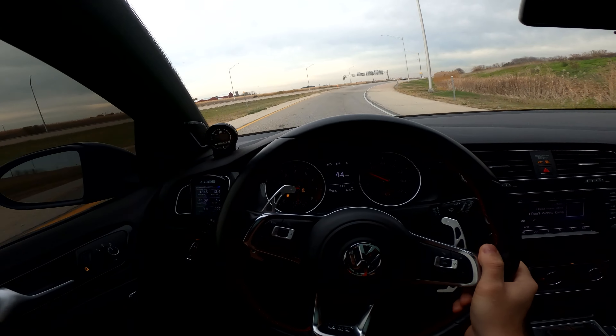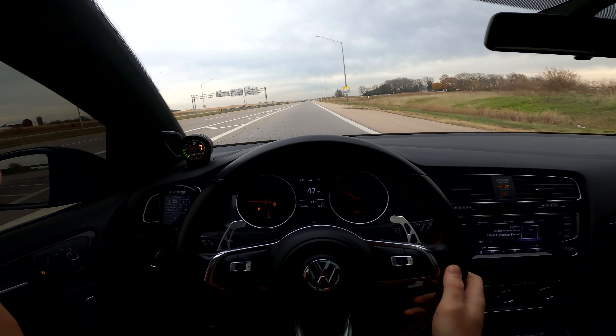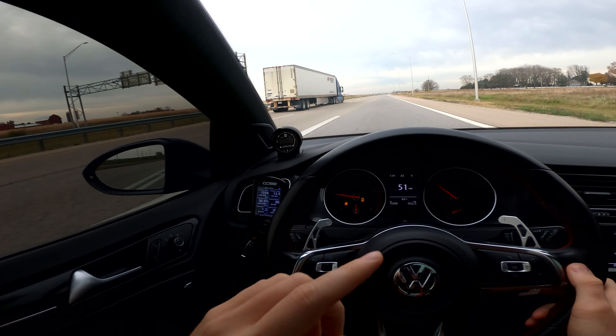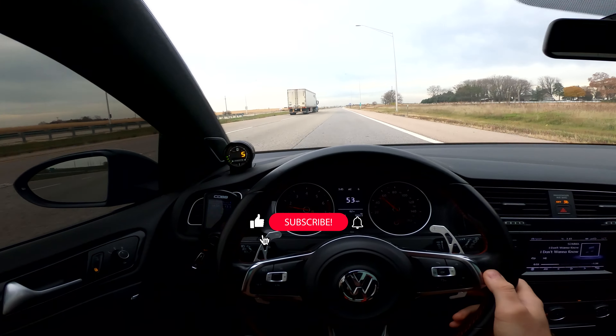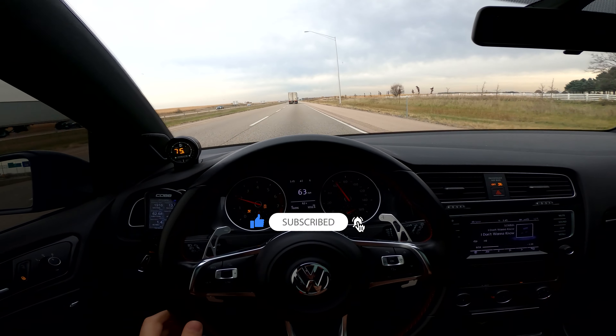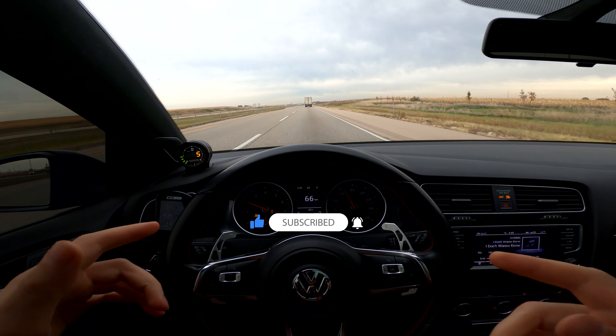I hope you guys liked the POV — let me know if you like these videos and I'll make more of them. I'd really appreciate it if you click that subscribe button, give it a like, and leave a comment. I have a lot of videos coming soon, including installing some parts on the GTI, so if you want to see more, make sure you subscribe.